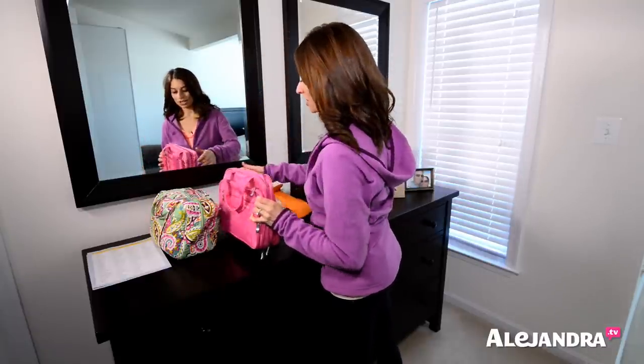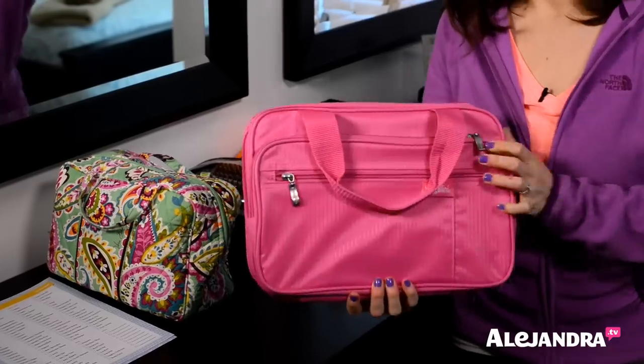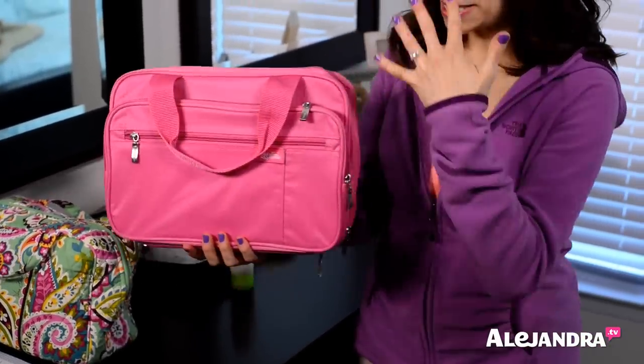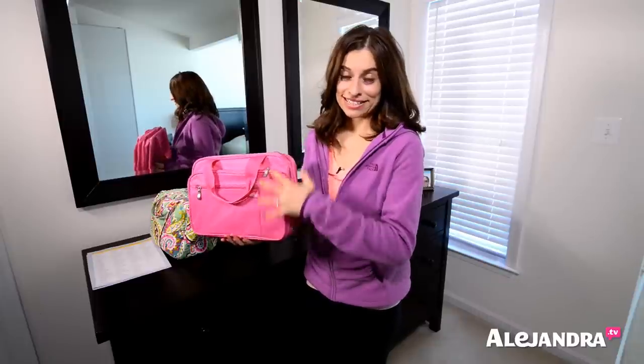So I recently switched my cosmetic bag. I was using this one before, which I've talked about and shown a few times. But there was something that was kind of bugging me about it, and I never knew what it was. I finally realized it's because it doesn't stand on its own and it takes up a lot of counter space.